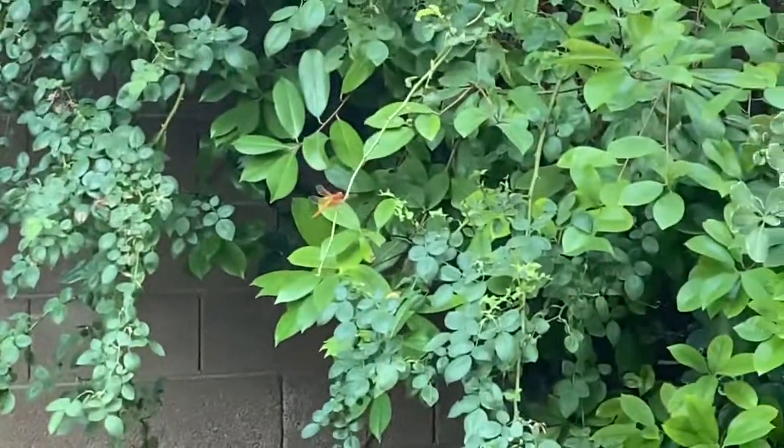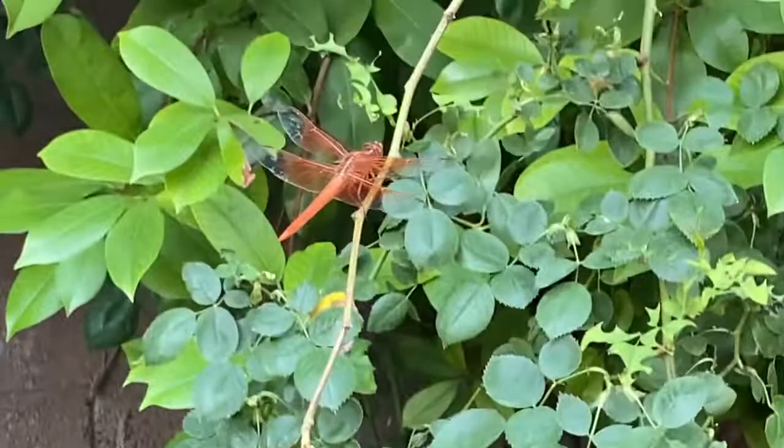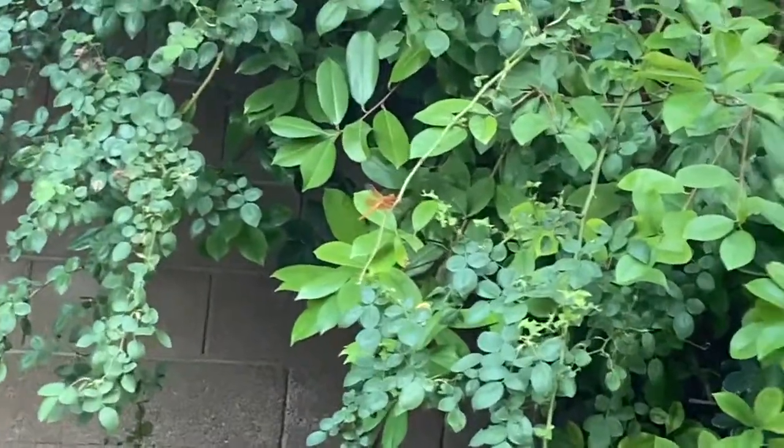It's really cool. I've seen orange ones before, but I've never gotten to film it. So, bye guys — subscribe and hit that notification bell!